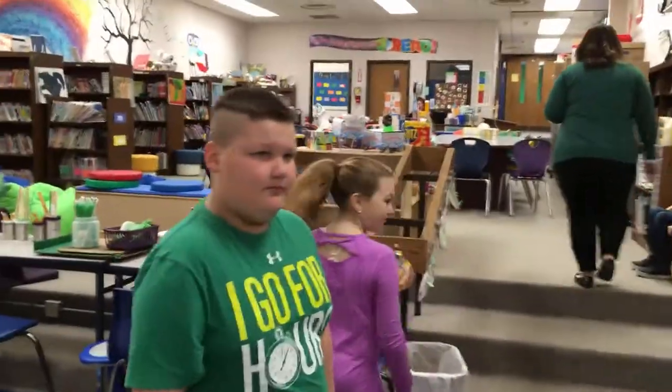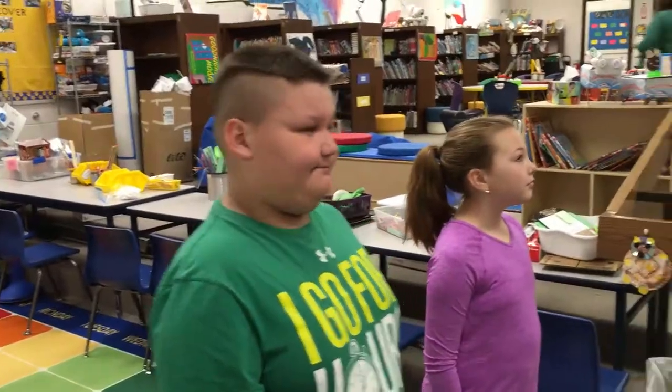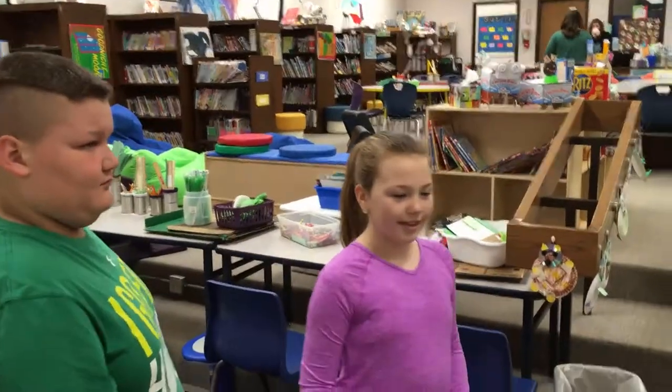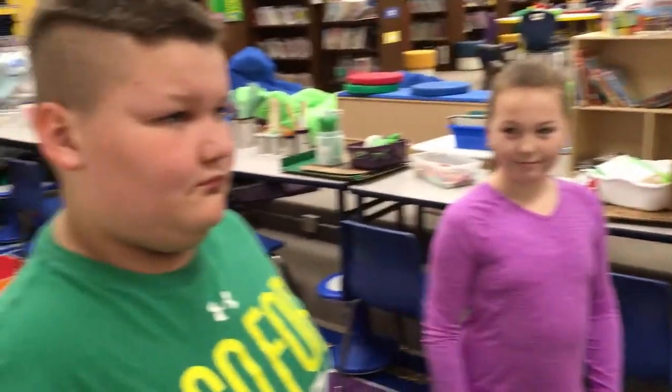So Mason, do you have a name for your Makerspace? Not that I know of. And what's the best thing about being in your Makerspace? I like to create stuff. Mason, what about you? I like to build stuff.